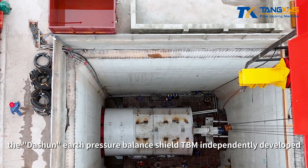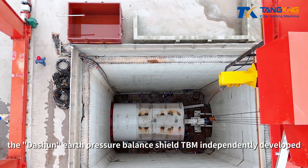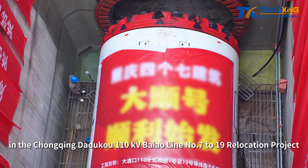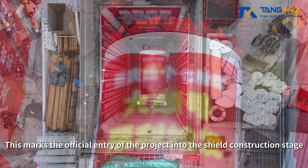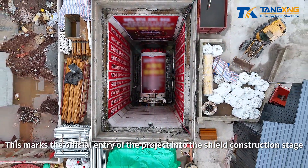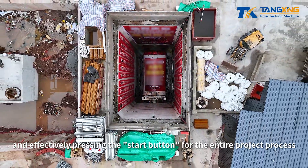On June 24, the Das Hun Earth Pressure Balance Shield TBM independently developed by Tangxing Technology successfully started excavation in the Chongqing Daduku 110KV Biao Line No. 7-19 relocation project. This marks the official entry of the project into the shield construction stage and effectively pressing the start button for the entire project process.